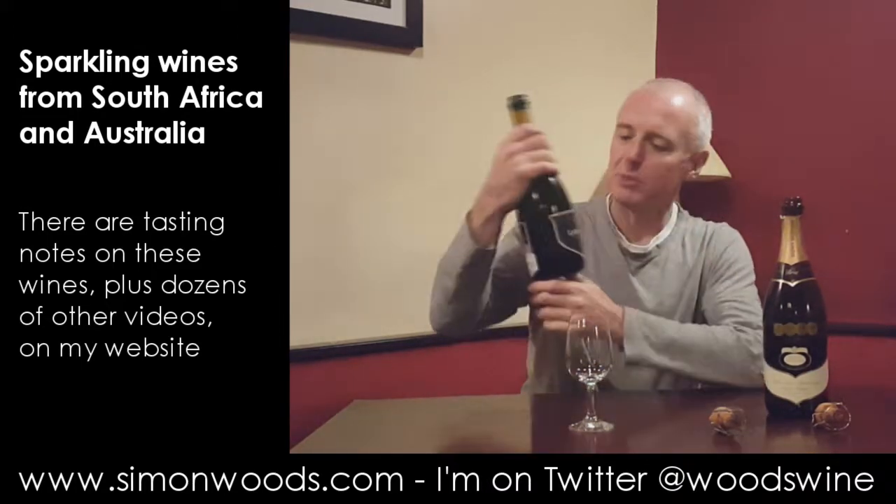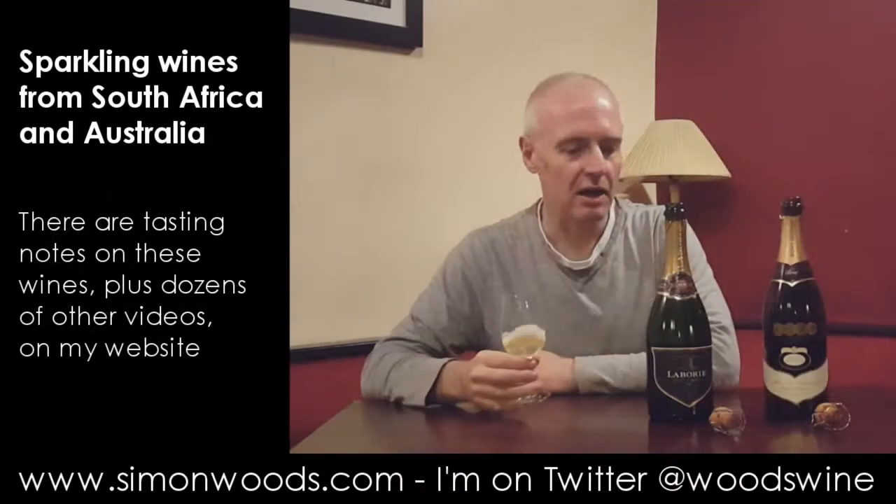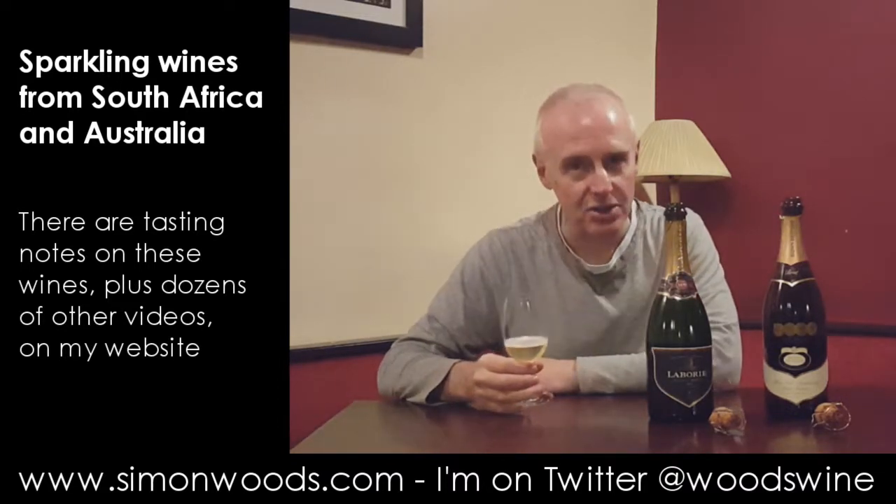The first one is from South Africa - it's La Bourie Blanc de Blanc, so 100% Chardonnay, 2010 vintage. We're in December 2017, not far off its eighth birthday, so let's see what it's looking like at that stage in its development.